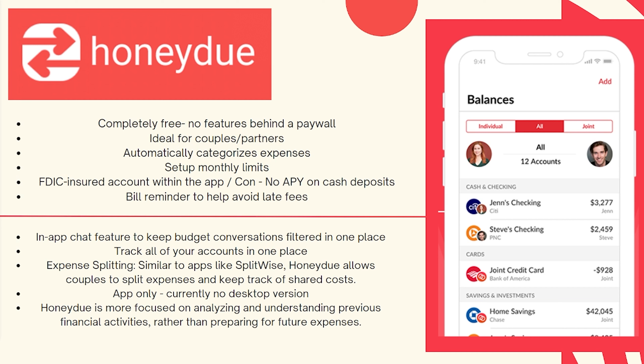So if you want to have one person taking care of a particular bill, there is also an in-app chat feature to help keep budget conversations filtered in one place. You don't have to worry about looking back in your text messages — it's all in one spot, and you'll also be able to track all your accounts in one place.